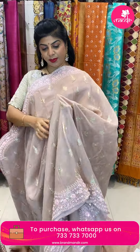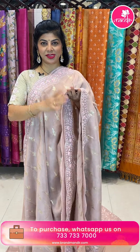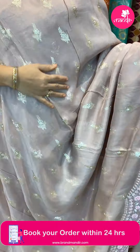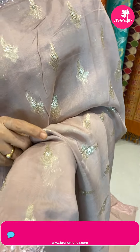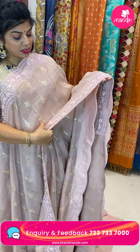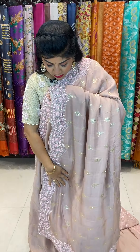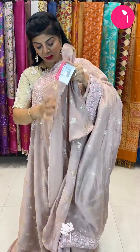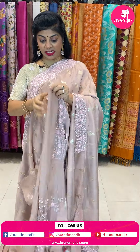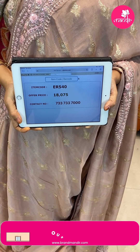Next saree — a nice mauve shade, peach-beige mixed shade, very very gorgeous. We got pearls, cut work border with kardana, sequins and pearls. Beautiful border with nice backing. Running pallu ending with border. Work blouse for sleeves and neck. 18,075. Code ER540 — a very beautiful saree, great for evening wear.